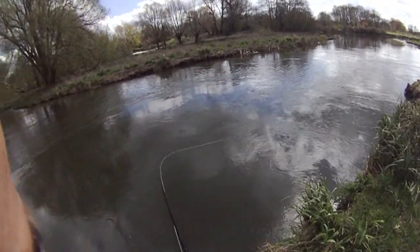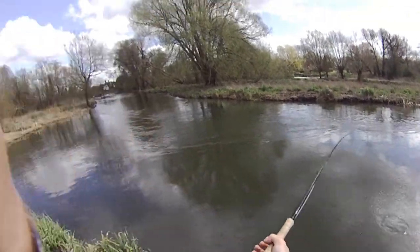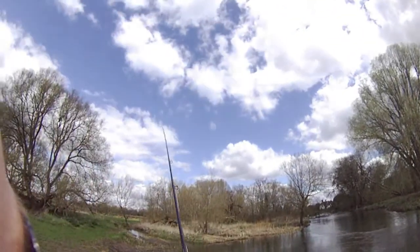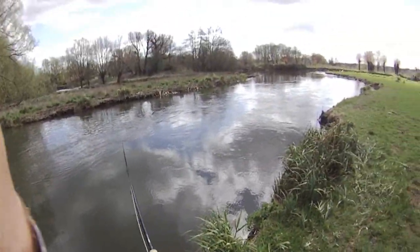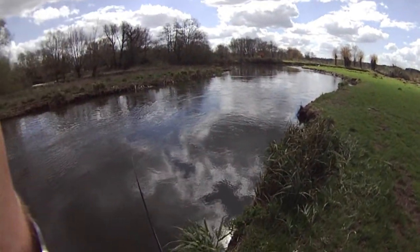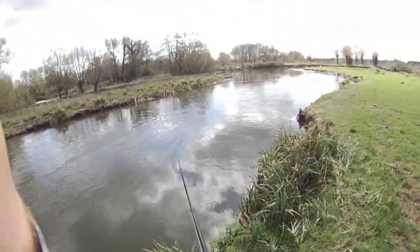Had a pike here yesterday — thought it was a salmon. But I'm hoping today we might get lucky. Conditions are good. The river's running nicely, enough flow on it to work the fly, but not too much flow that we can't get down.